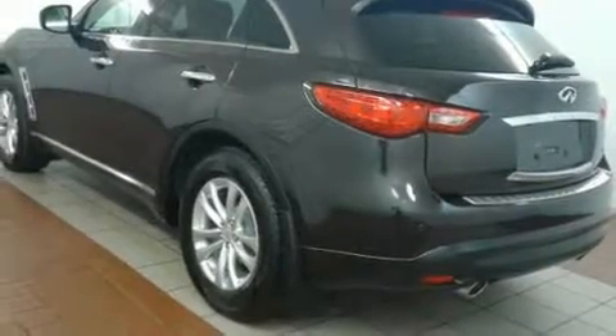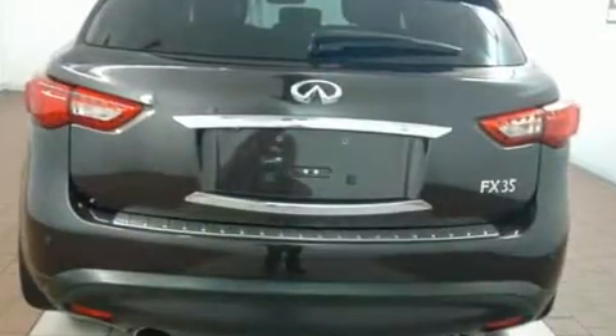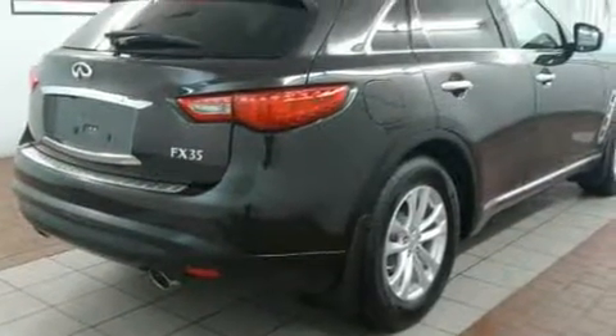Discerning drivers will appreciate the 2012 Infiniti FX35. A 3.5-liter V6 engine pairs with a sophisticated 7-speed automatic transmission, and all-wheel drive keeps this model firmly attached to the road surface.